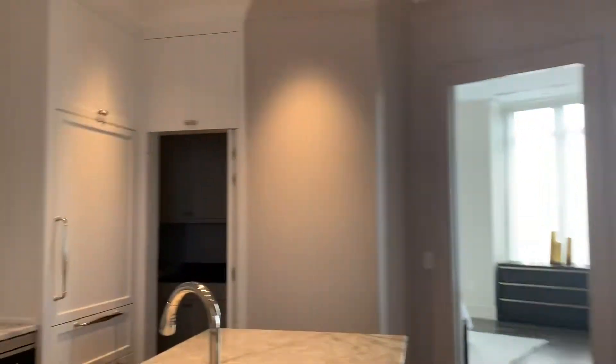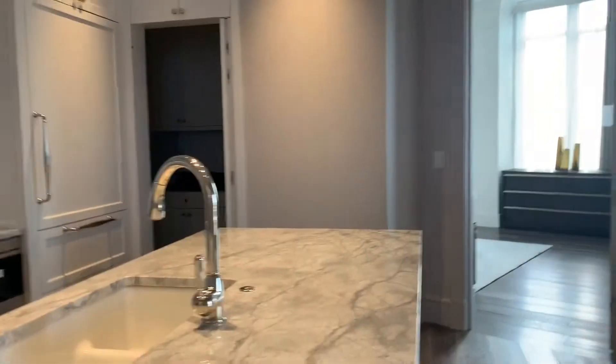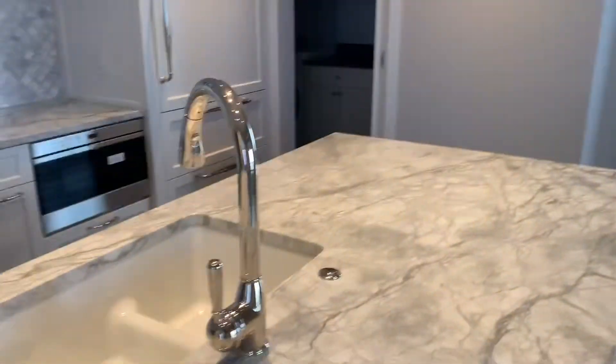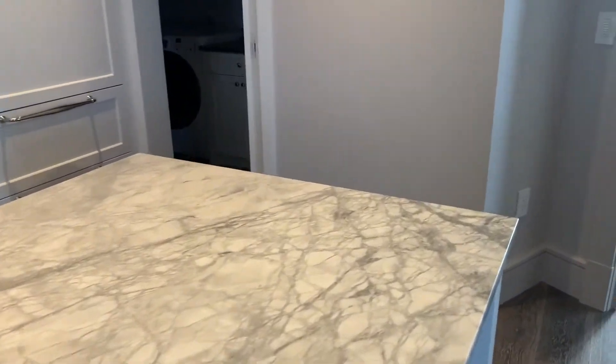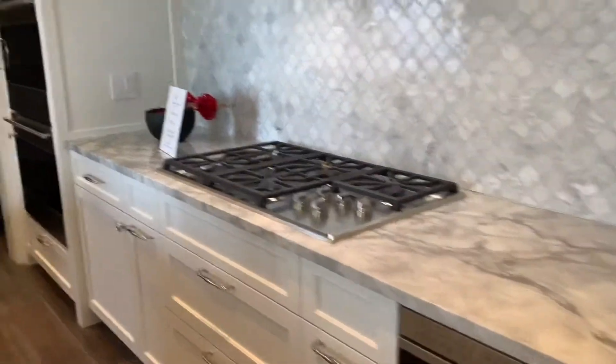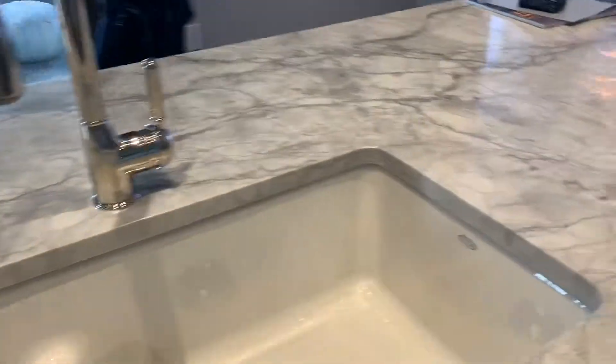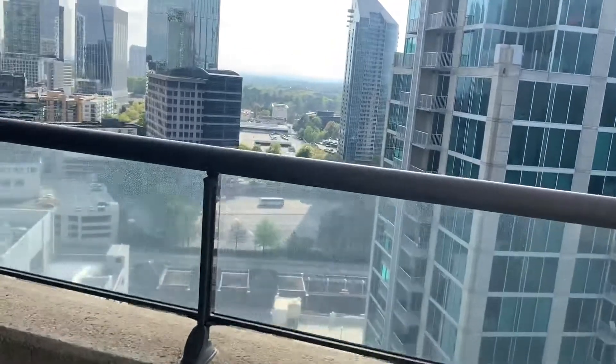And this kitchen — wow. This kitchen is gorgeous. This marble is beautiful. This is more like it. This is why I wanted to see this one. It's beautiful. You've got laundry there and pantry. And then here's your outdoor — let me see how the views match.